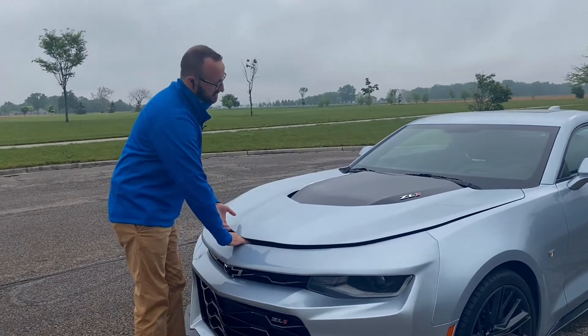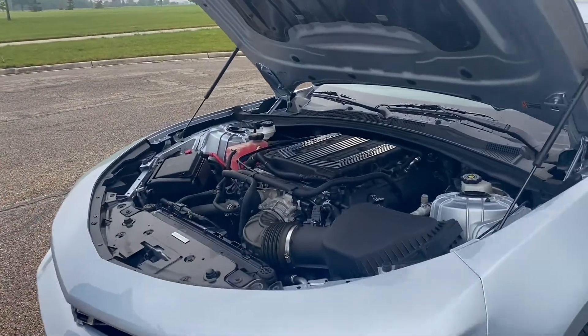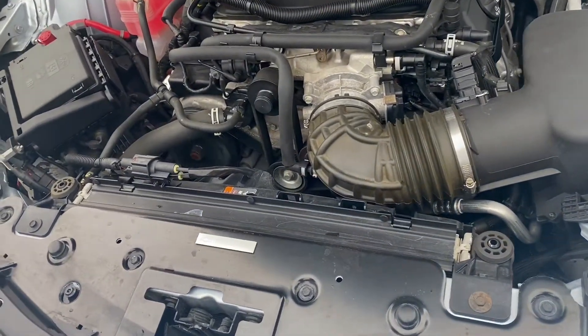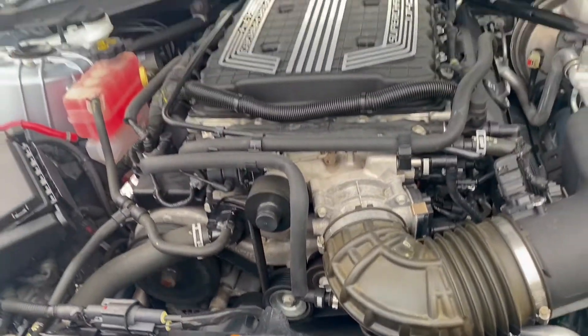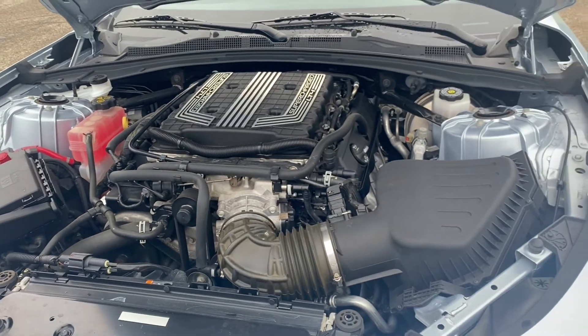You can see carbon fiber here on the hood. This thing is powered by the LT4 — it's a supercharged 6.2-liter. It's got a cast iron block and cast iron heads. It's all stock. Nothing has been changed, no intake has been changed. It's completely factory.